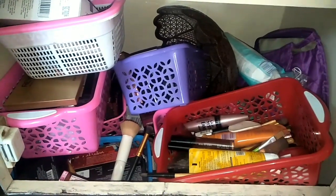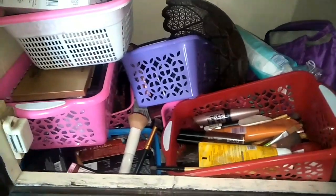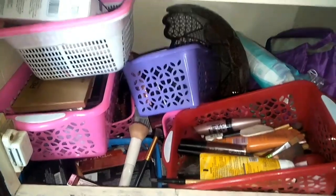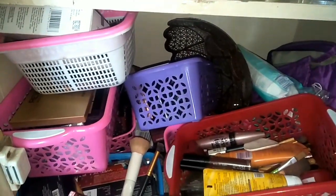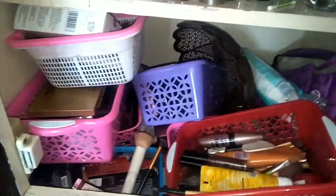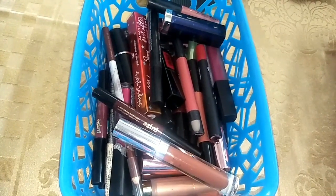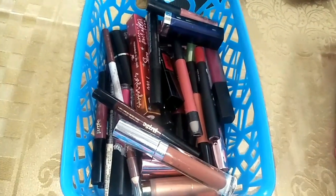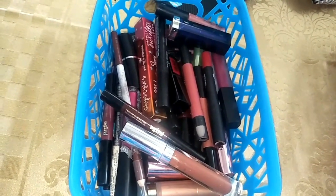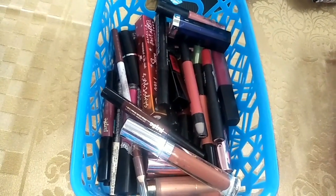Welcome back to my channel. Today's video is going to be related to makeup storage. You can see how my makeup is kept here. I will show you one by one and tell you what I kept in which section and how we can organize it. You must have seen the intro but it was really not possible for me to shoot the whole video because it would be so long, plus it was very tiring and I didn't have that much time and energy to film all of that.